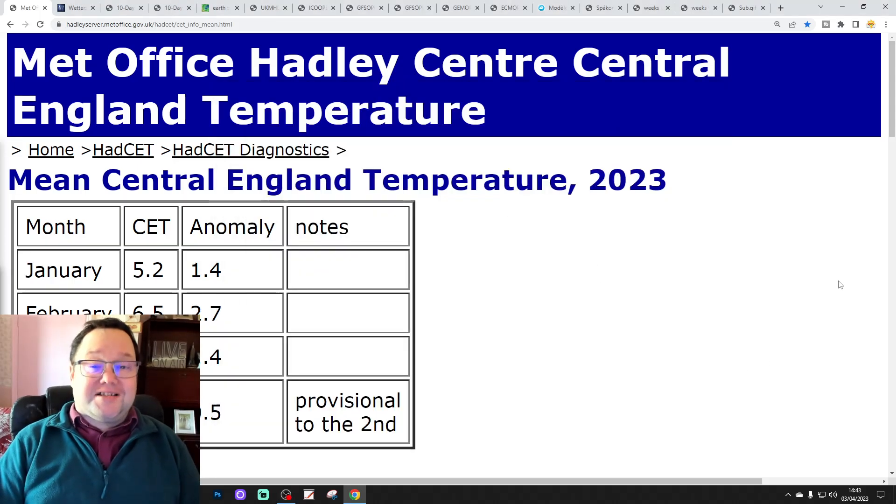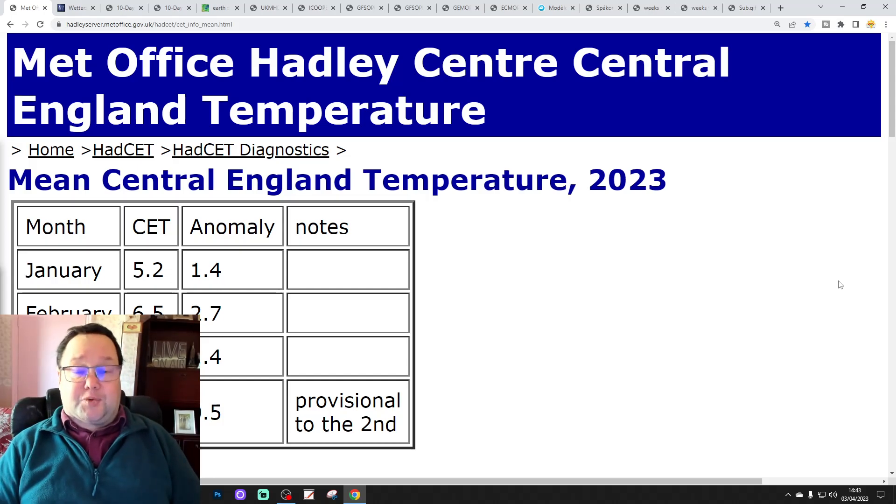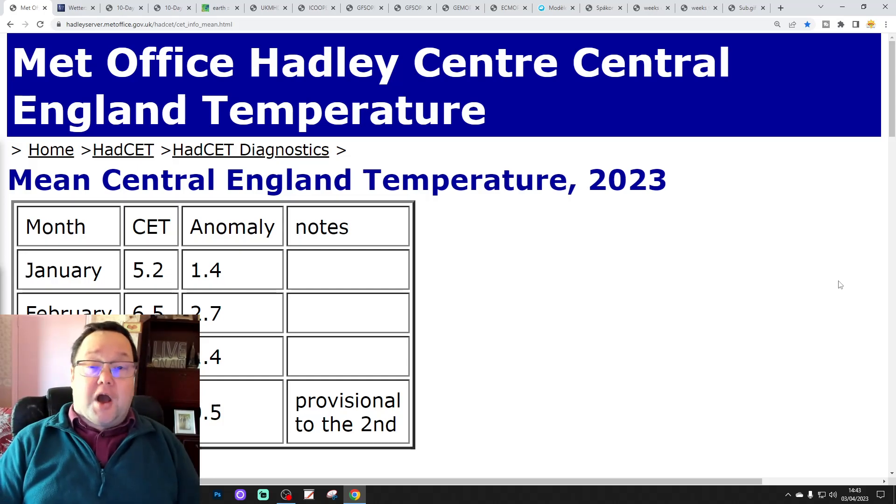Hello everyone, thanks for tuning in to today's second video. We're going to have a look at the weather for 10 to 14 days. Day 10 will take us to the 13th of April and we'll be able to extend beyond that with the GFS and ECM ensembles. We'll have a look at the CFS V2 at the end of the video for the next four weeks, getting us to the end of April.